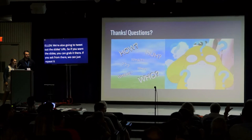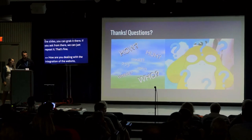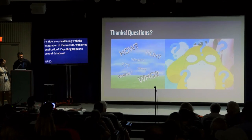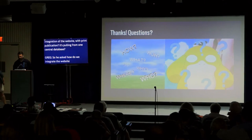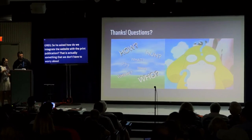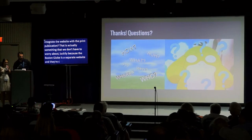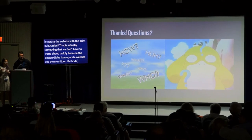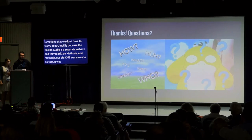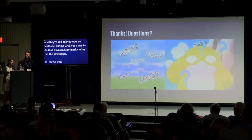Question: How are you dealing with integrating the website with the print publication? That's actually something we don't have to worry about because the Boston Globe is a separate website still on our old CMS, Method, which is built specifically for print-to-web publishing. With Method, writers can write in one place and it sends to both the website and the newspaper.